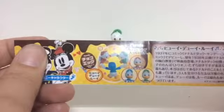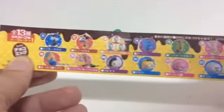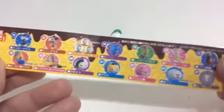Since it's in Japanese, I can't tell you who it is. But there's all the figures you can get. I'm not going to say which ones I have already — if you want to know, you can check out the video.